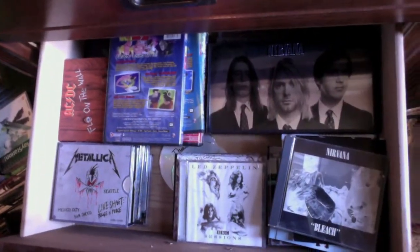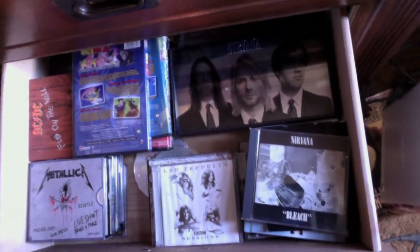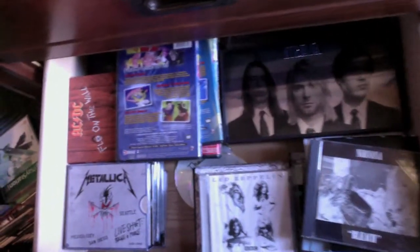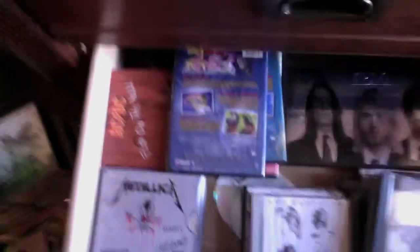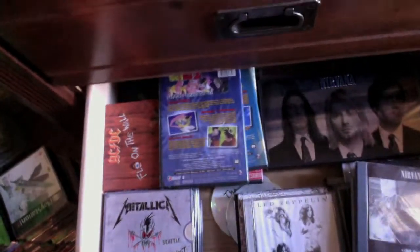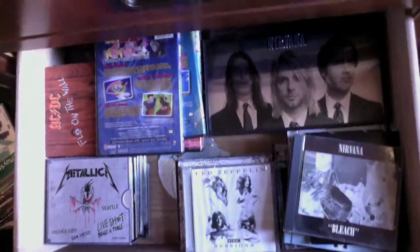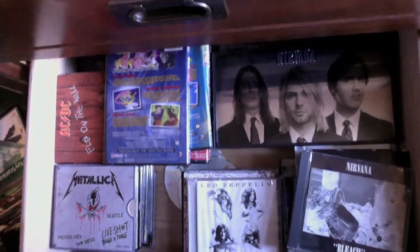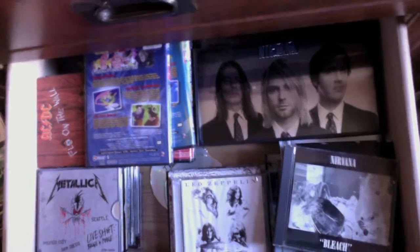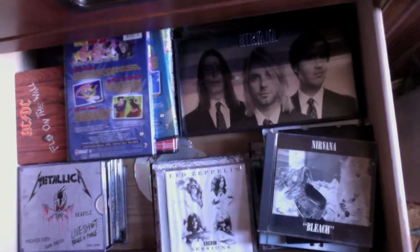Here we have my CDs. We have the Nirvana collector's box set, Nirvana's album Bleach, a Led Zeppelin compilation with a bunch of their greatest hits, a Metallica Live CD, AC/DC — I have every AC/DC CD ever released. We have many others down there like Bon Jovi, other Metallica CDs, OAR, Incubus — a lot of the alternative and classic rock I listen to. Got all the good stuff in there.